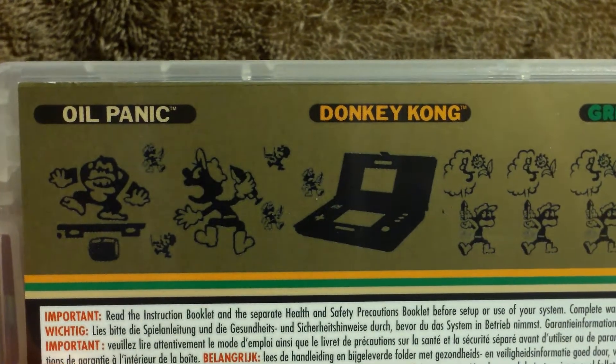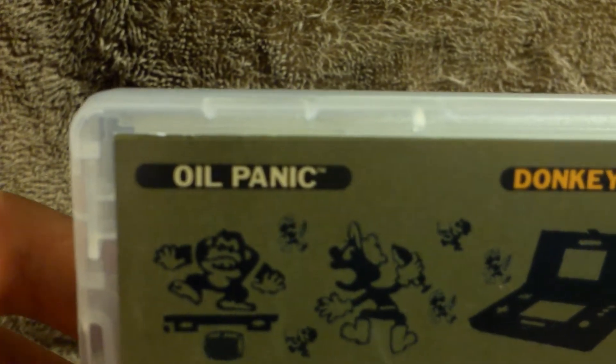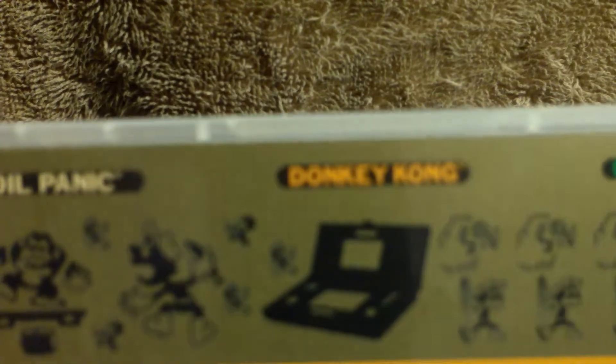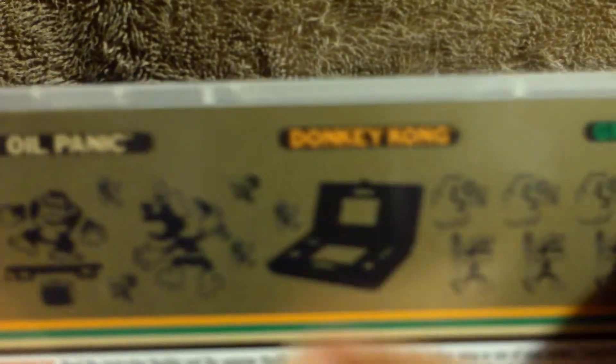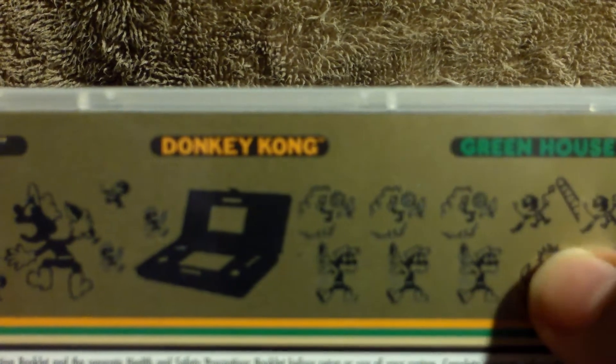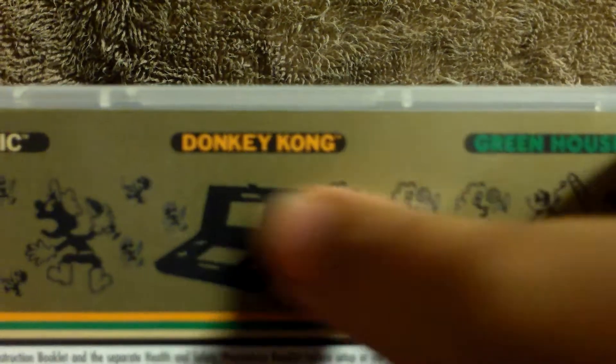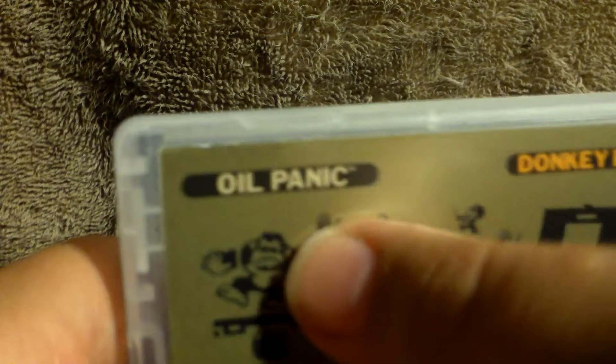Oil Panic, Donkey Kong, and Greenhouse. My least favourite would probably be Oil Panic. My second least favourite would probably be Greenhouse, and my favourite being Donkey Kong. I've never played any of them before, but I think probably Oil Panic's my least favourite. Greenhouse I really like, but I think Donkey Kong is just a little bit better. I like that a bit more than Greenhouse personally, but these two are really good. Oil Panic isn't bad, I just don't think it's as good as these two, but it is okay.